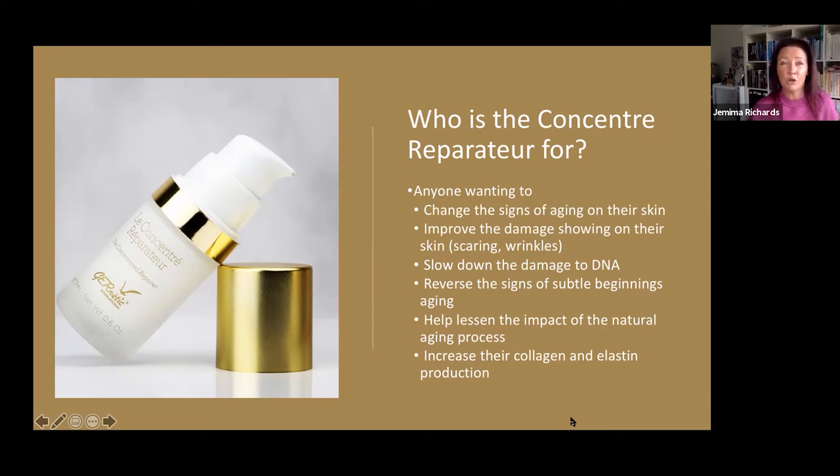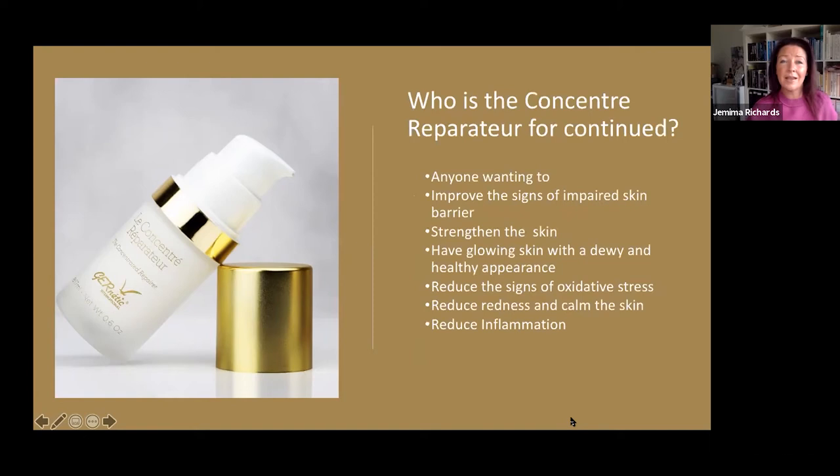Anyone who wants to increase their collagen and elastin, this is perfect for them. And particularly for anyone who wants a beautiful, dewy, fresh appearance to their skin — the Concentrated Serum will do this. It also helps improve the skin barrier and strengthen the skin, reduce signs of oxidative stress, calm redness or stress on the skin. In some cases it can help with inflammation, but that is very skin and condition dependent.